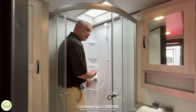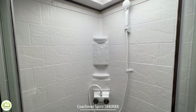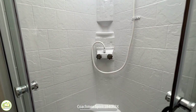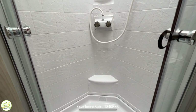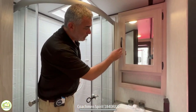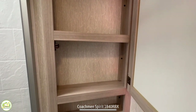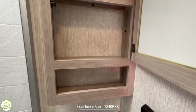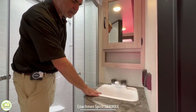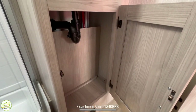Inside the shower there's a spot for a shampoo bottle or soap, another corner shelf below that, and a little step down below that you can use as well. Right outside of the shower you've got a beautiful vanity area — a nice medicine cabinet with both closed and open storage below, a very good size vanity sink, and additional storage down below.